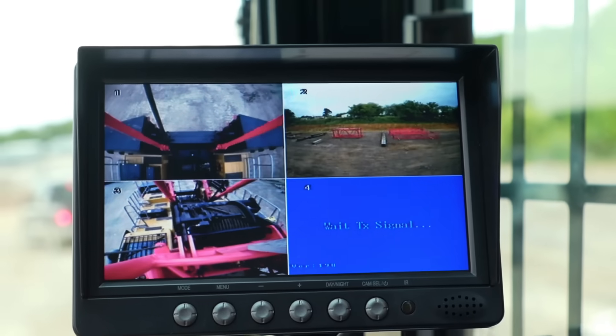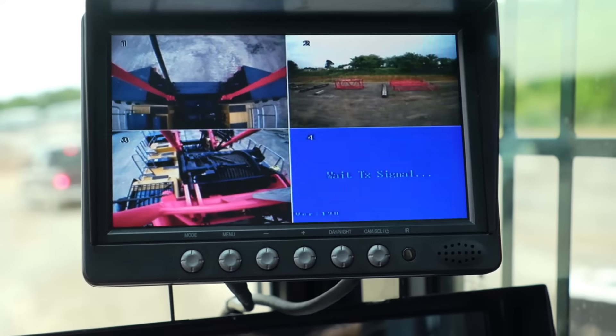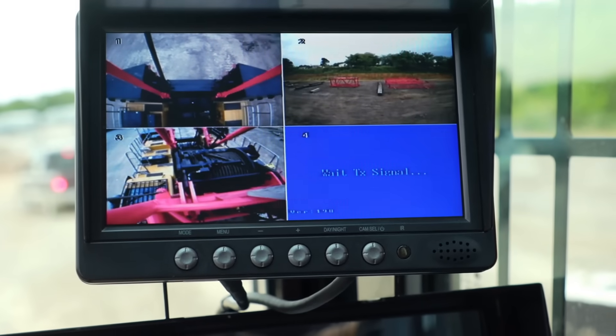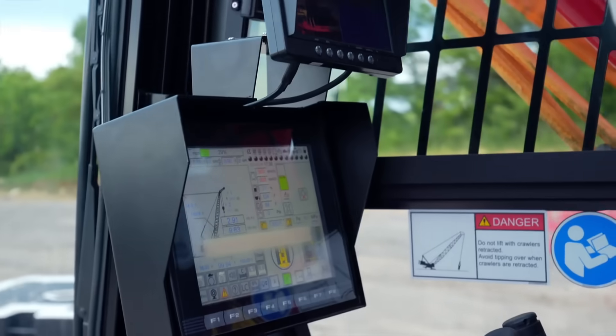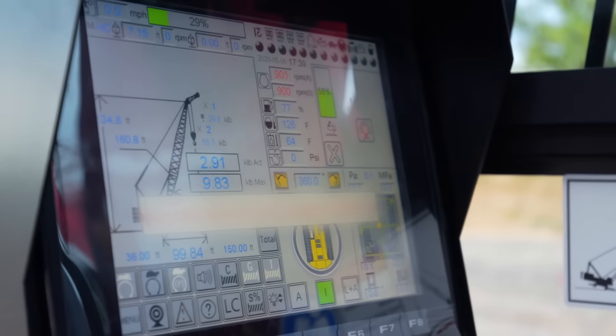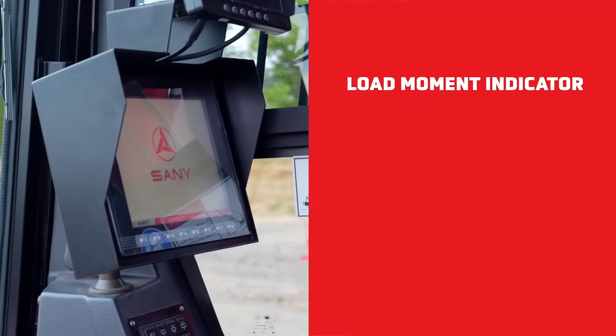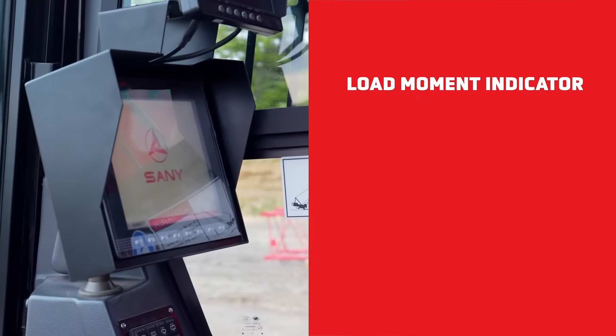The camera monitor shows all of your camera feeds at once, allowing you constant real-time monitoring of the wire rope on each winch and conditions surrounding the machine. The newly integrated 10.4-inch touchscreen with programmable smart switches puts everything you need — from codes to calibration — right in front of you in real time. The load moment indicator reads the crane's operating condition in real time.